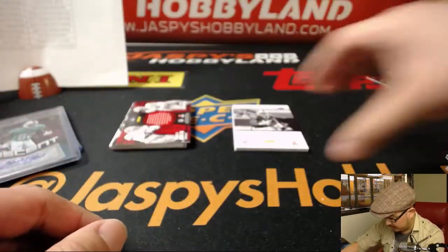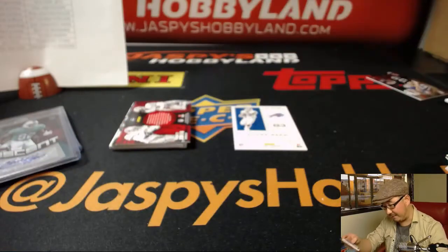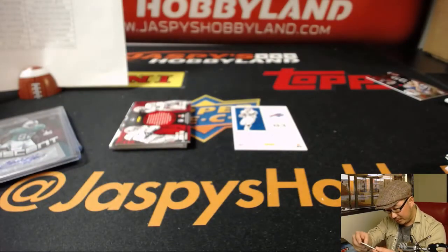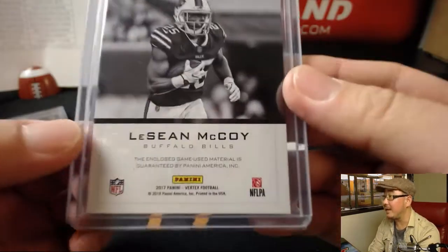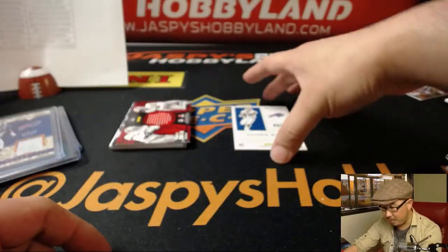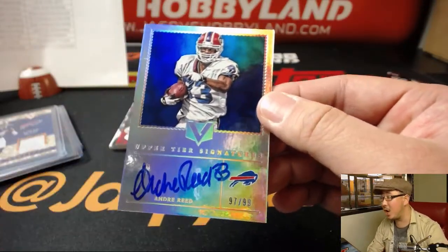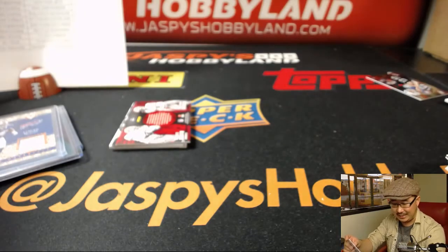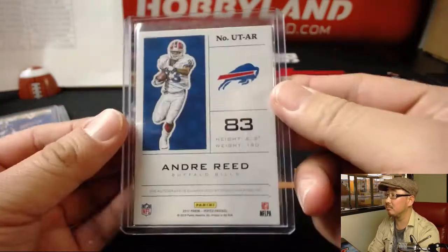Dak Prescott, Air Supremacy, and LeSean McCoy Relic, 14 out of 25 — looks like there's a little bit of dirt in there too. Game-used material, you can see a little bit of turf on there, nice. More Bills for you, Cameron — Cameron gets the LeSean McCoy and the Upper Tier Signatures, Andre Reid, 97 out of 99. That is nice. There you go, Cameron.